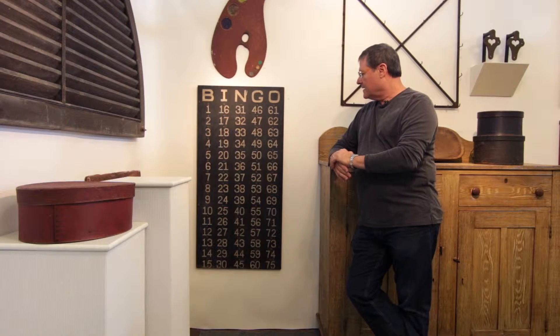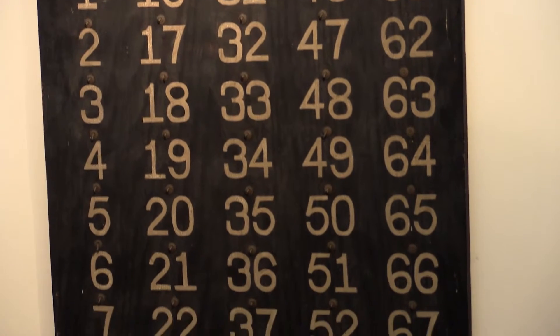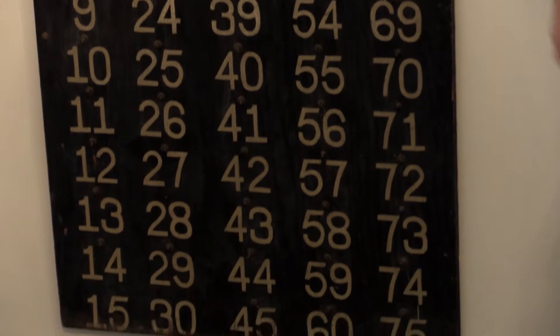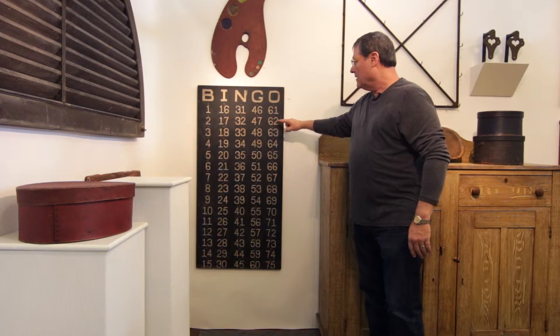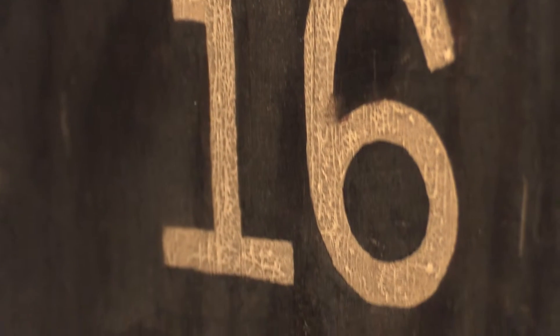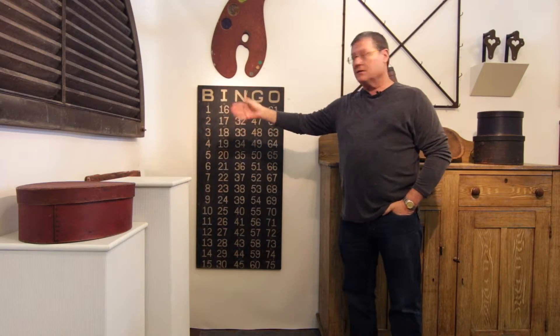It would have been used, more than likely, in a church, but it could have come out of any sort of a gaming facility. This would be the actual board that whoever the caller was for the game would use, along with the device that would spit out the numbers and the letters, then would use this board right here, which is equipped with tiny little cup hooks all across above every number, to mark off when a number was called.